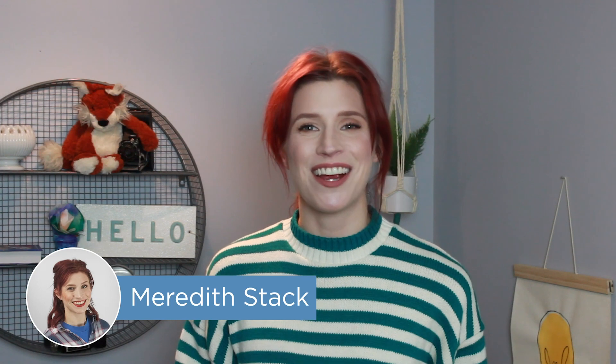Hey there, project managers! I'm Meredith, and in this video we are looking at Wrike, a fully-featured project management system for medium- to enterprise-sized organizations. Keep watching for our review of Wrike, but be sure to also check out our list of the top 10 project management systems at project-management.com. Click the link in the description below.